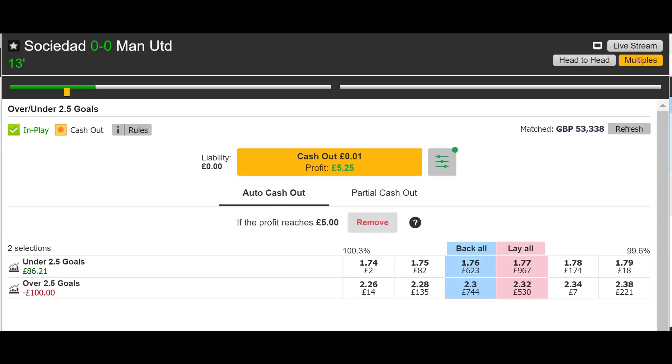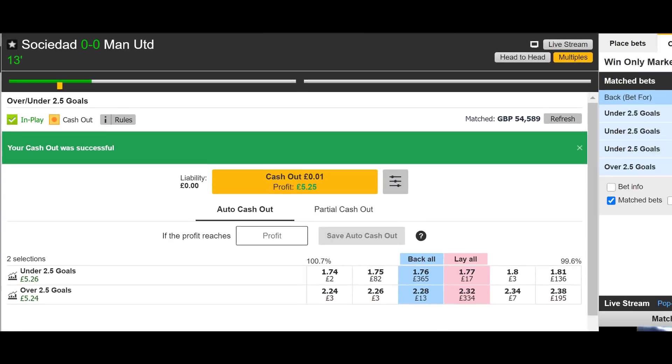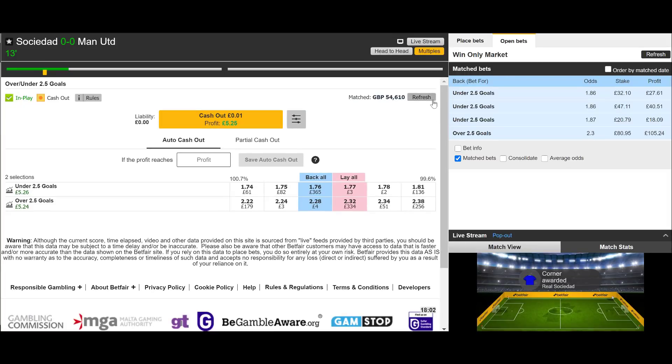A few minutes later, and the auto cash out just greened that up as soon as the cash out profit was five pounds or above. Very quick, very easy — it's as simple as putting your stake in the market, entering your desired profit, clicking save, and stepping away. It looks like a great feature. Real Sociedad nil, Man United nil, 13 minutes on the clock.